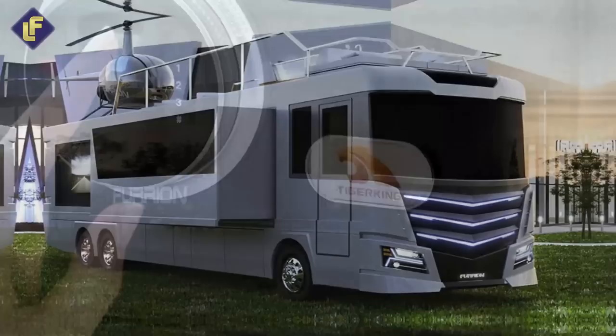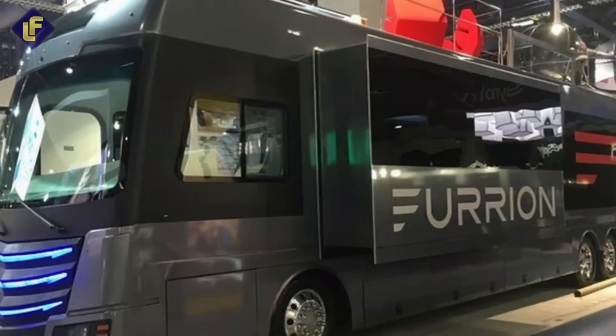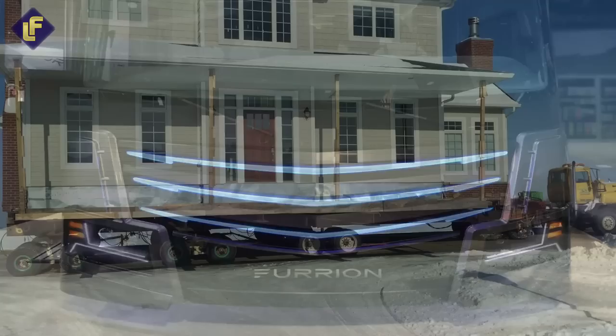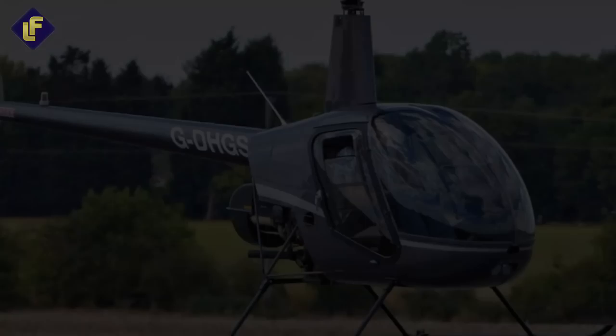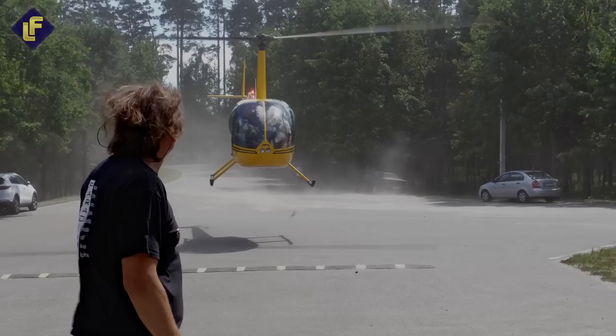Fury-on Elysium. Get ready to be blown away by the Fury-on Elysium, the concept RV that's like no other. With a whopping length of 45 feet and width of 8 feet, this luxurious vehicle is a technological marvel designed to make you feel like you're living in a modern home on the road. It's equipped with the latest electronic gadgets and comfort features — but the real showstopper is the Robinson R-22 Mini Helicopter and a retractable helipad on the deck. Imagine taking off and landing on your own helipad — it's like something out of a James Bond movie.